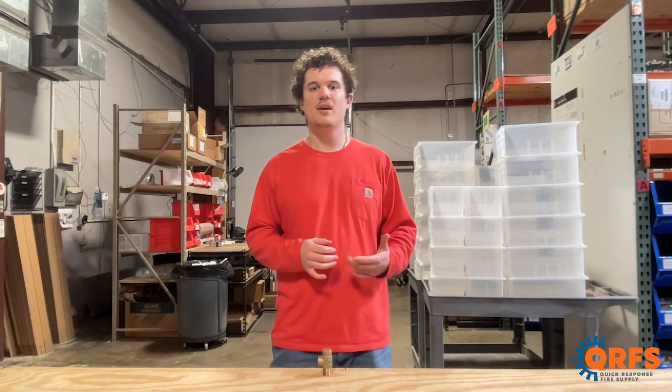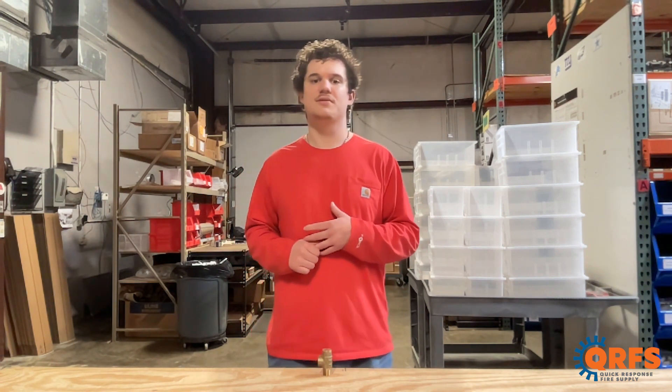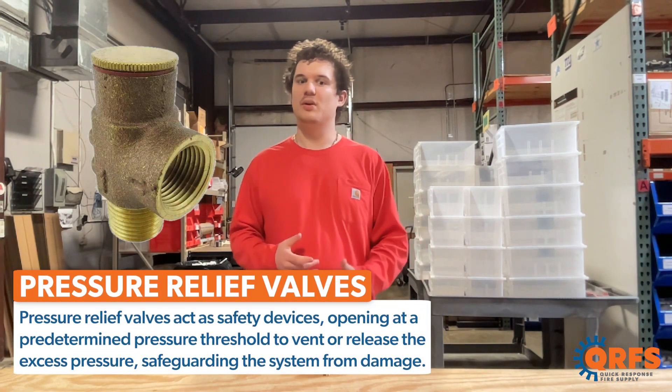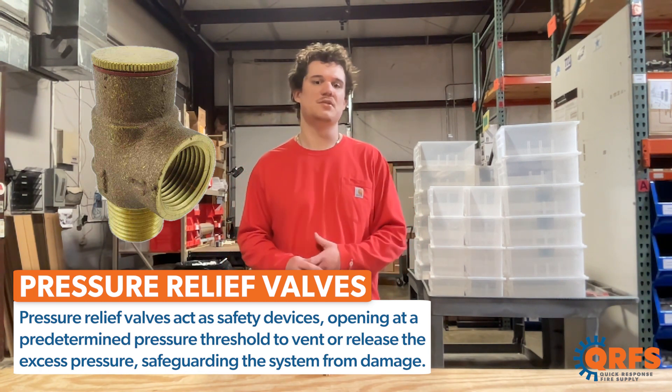Excessive pressure can compromise the integrity of pipes and fittings, leading to leaks or even catastrophic failures. Pressure relief valves act as safety devices, opening at a predetermined pressure threshold to vent or release the excess pressure, thereby safeguarding the system from damage.